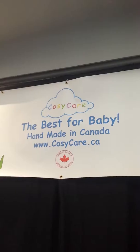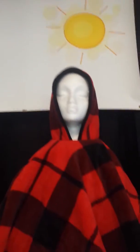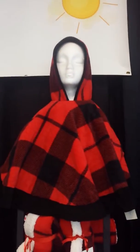I'm Deborah Rodriguez coming back to you again from the Toronto Kids Show and I'm currently at the Cozy Care booth. I'm just going to turn this around and show you one of their neat little products. So there you have the banner — Cozy Care, best for baby, handmade in Canada — and can you guys guess what this is?